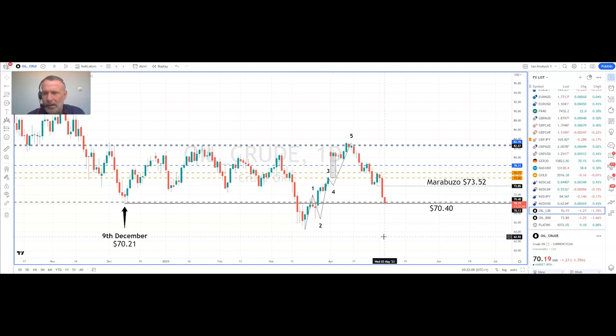To the upside, we've got yesterday's Marabuzo level, located at $73.52. That's the midpoint from the open and the close of that very bearish candle. We've also got a previous swing low located at $73.85 — so what was support now becomes resistance.